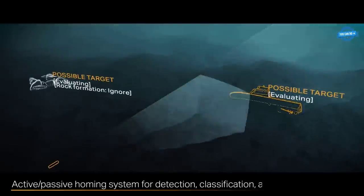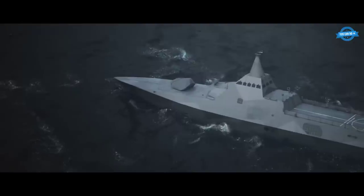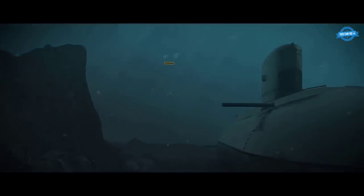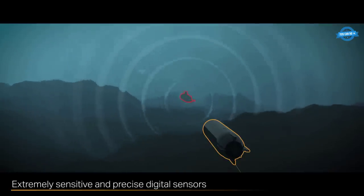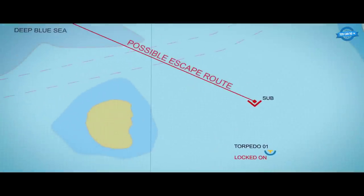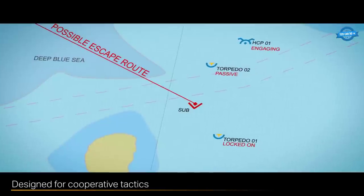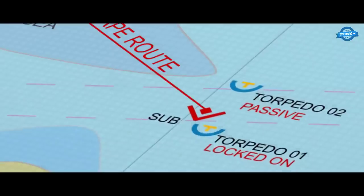Additionally, the SLWT can operate in shallow waters, making it an effective solution for littoral defense. The SLWT has been successfully tested and evaluated by various naval forces around the world and has proven to be a reliable and effective solution for ASW in littoral environments. Its advanced capabilities and adaptability make it an ideal choice for navies looking to enhance their anti-submarine capabilities and maintain littoral supremacy.